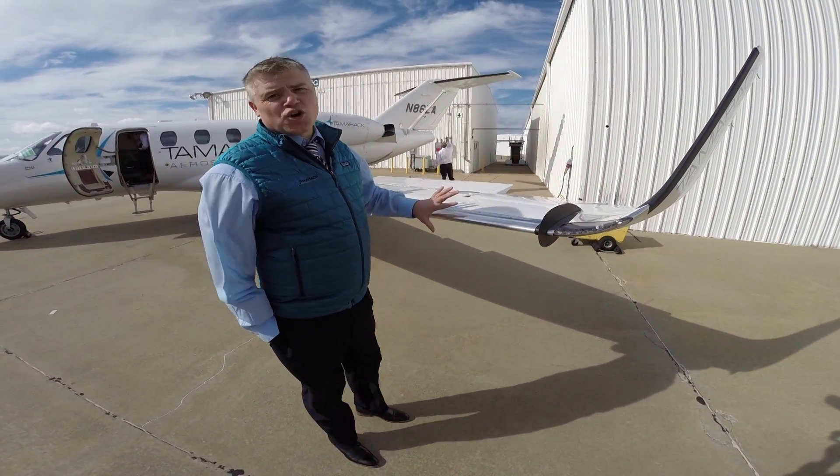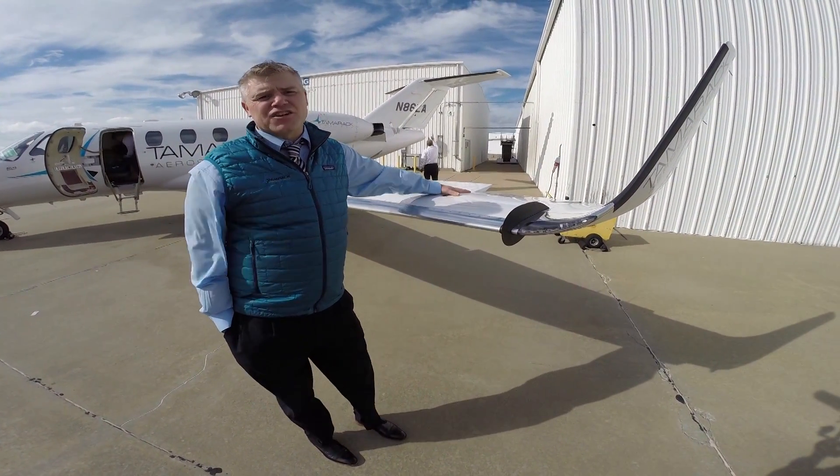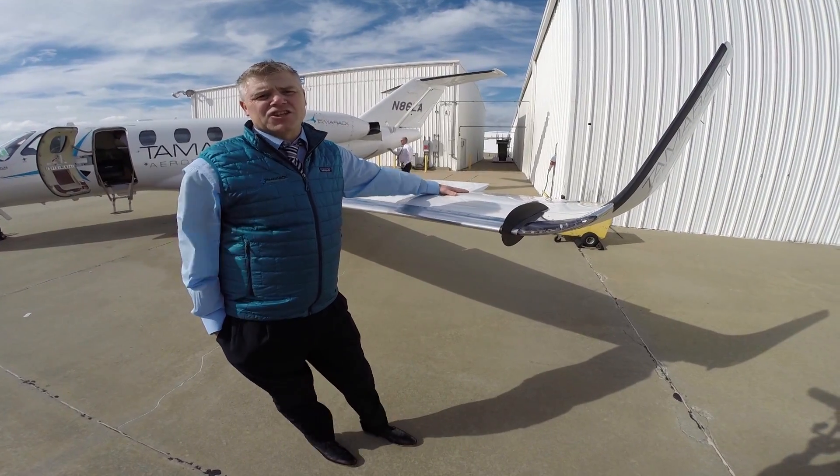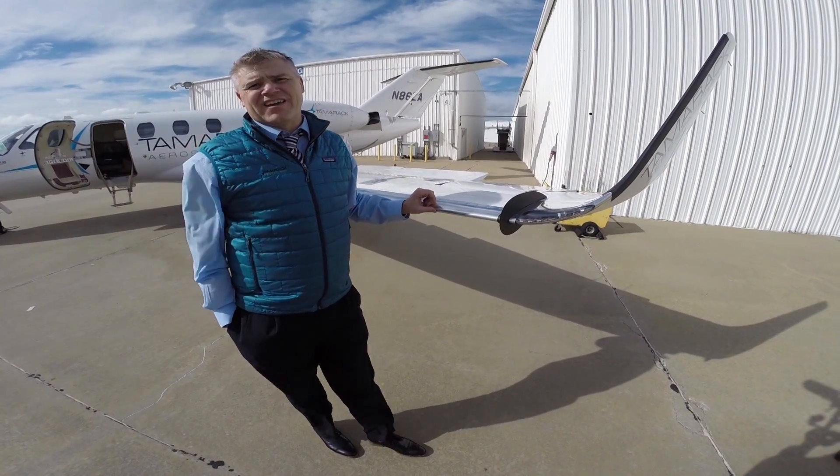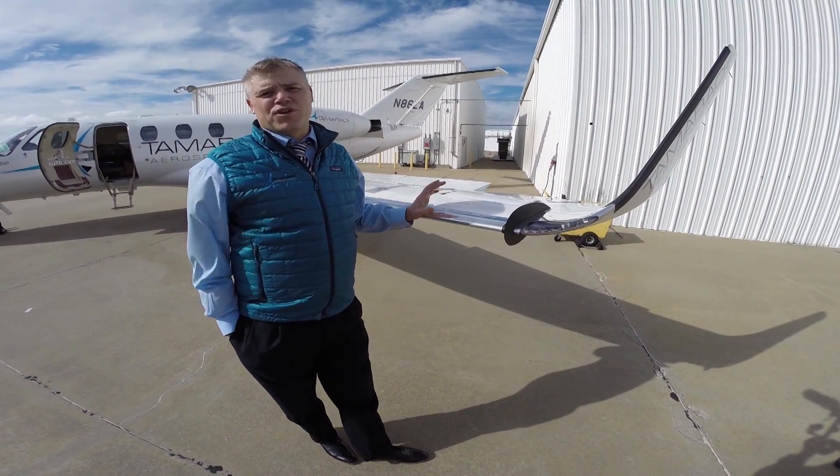Our system is autonomous. There's no pilot interaction. There's a sensor in the belly of the plane that senses the loads on the wing. And this system — the TAC system — basically turns off the wing in those rare events when you need to.